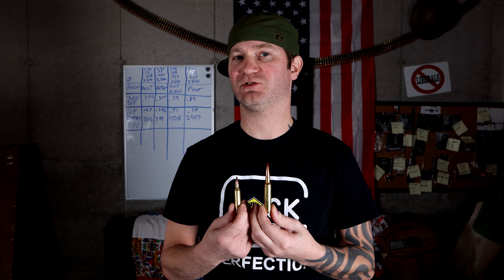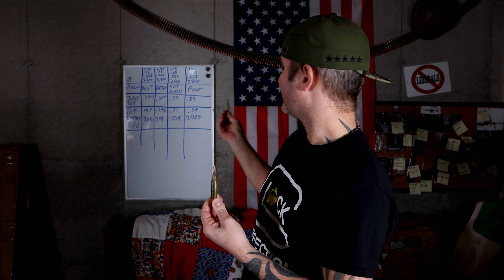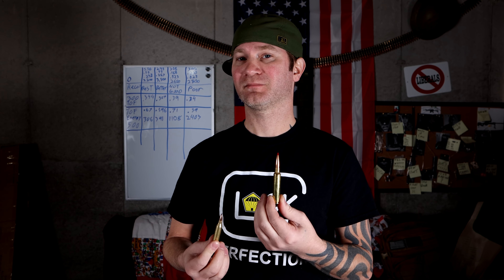Because we're still recoil-limited at this range — we're still talking not even a half second flight time to target — I'm going to go with the one with less recoil. So I'm going to go with the .243, 55-grain.